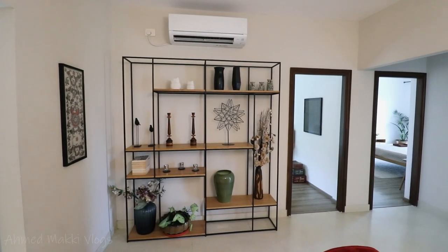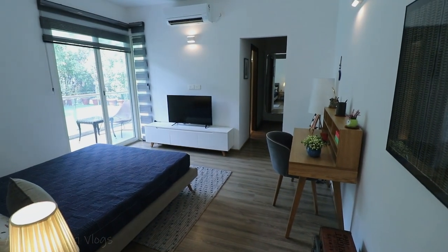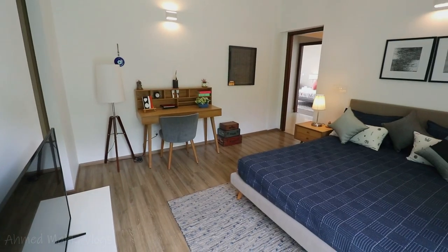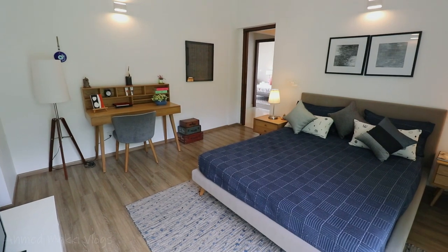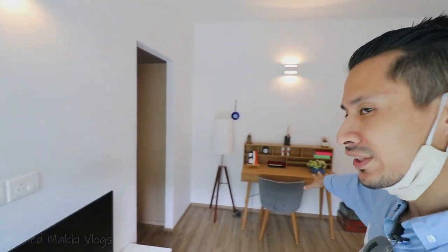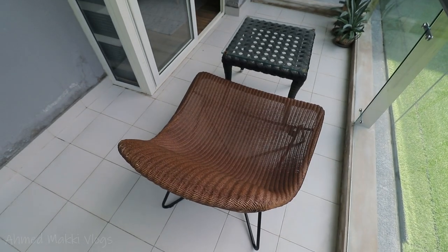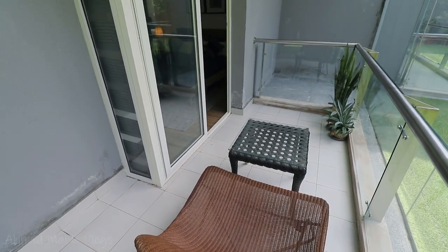Now let's quickly head to the bedrooms. This is the second bedroom — not the master bedroom, but it has a huge size that makes it feel like a master bedroom. This is the bed space; you have good space around the bed, the corners and everything. You can put your TV here and a study area there. You have a balcony here, which is great — not a lot of properties have balconies in all the rooms. This is a spacious balcony, about 5.5 feet wide and about 10 feet long.